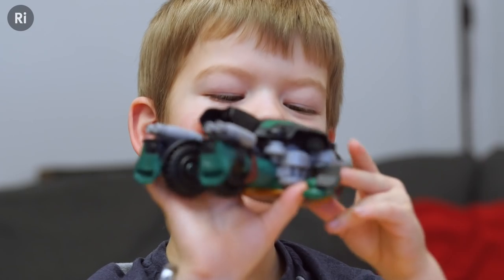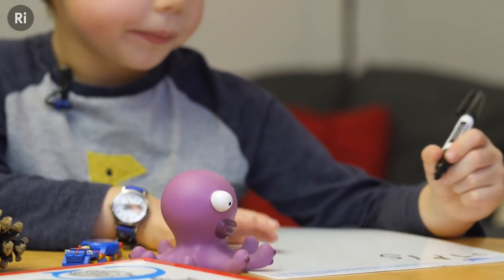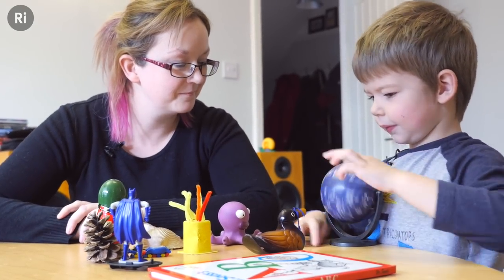Kids play loads of different kinds of memory games but may not think about how they store different types of ideas in different ways. In this activity, you and your kids can investigate the different ways we store memories.